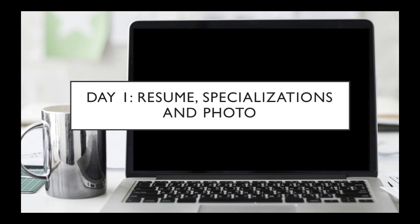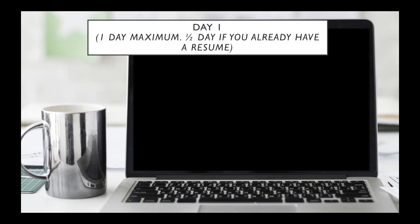This is what you need to concentrate on day one: resume, specializations, and a photo or picture of yourself. So let's start.